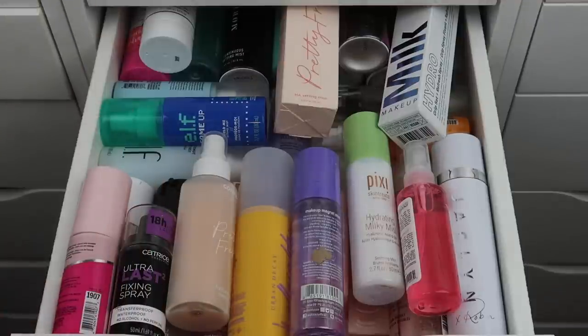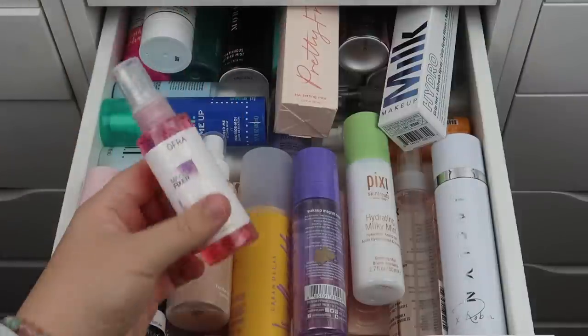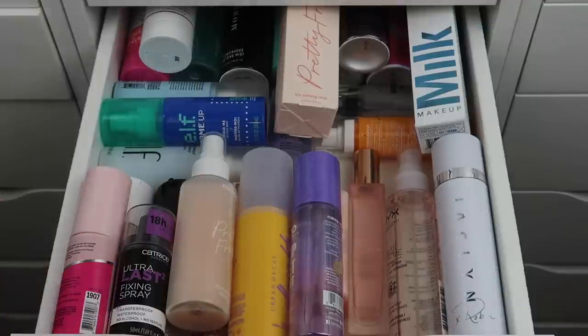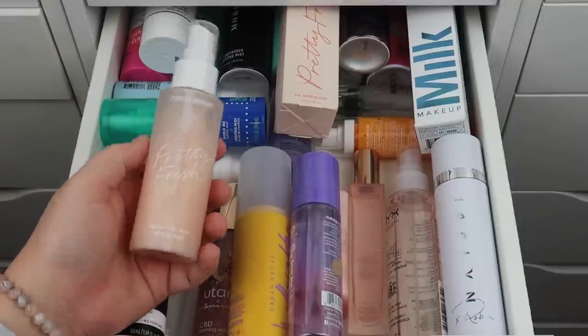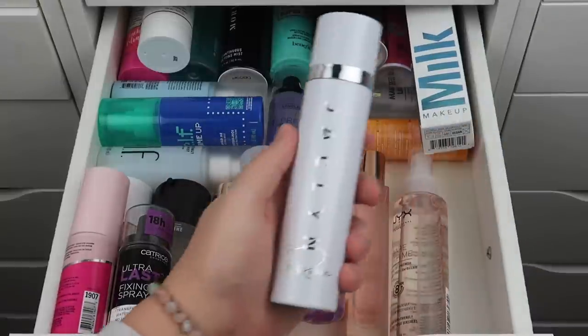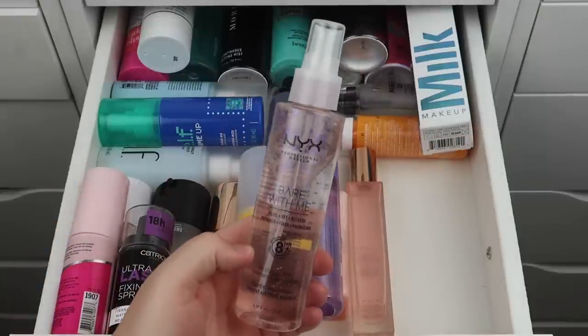The Lila B mist will be gone very soon. The Ofra Makeup Fixer is one of my favorite setting sprays — highly recommend it. The Pixi Hydrating Milky Mist is technically a skincare product but I love it as a setting spray. I have two Pretty Fresh setting sprays — one is older so I'm decluttering that and keeping the newer one. The Jacqueline Cosmetics All Set Setting Spray is a must-have for me, I'm obsessed with it. The NYX Bare With Me is incredible — keeping that.